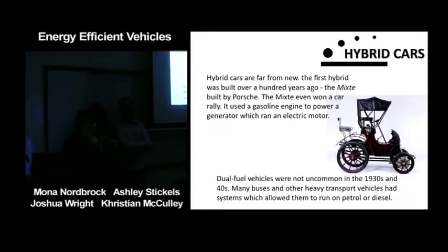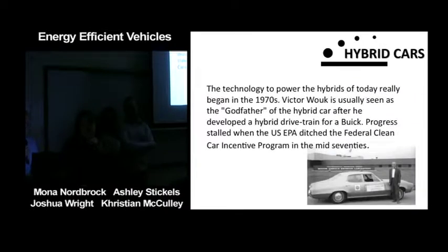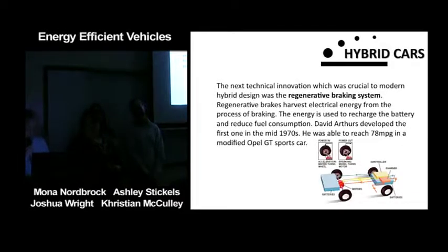The technology to power the hybrids of today really began in the 1970s. Victor Wouk is usually seen as the godfather of the hybrid car after he developed a hybrid drivetrain for a Buick. Progress stalled when the US EPA ditched the federal clean car incentive program in the mid-70s. The next technical innovation crucial to modern hybrid design was a regenerative braking system.